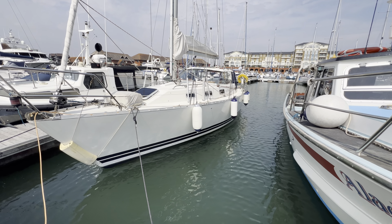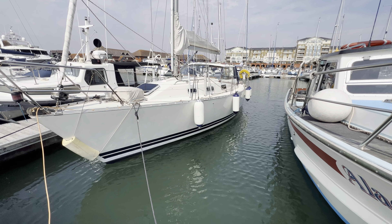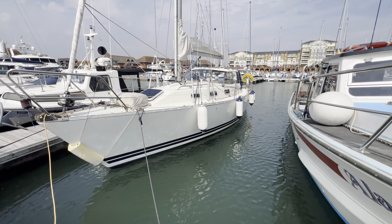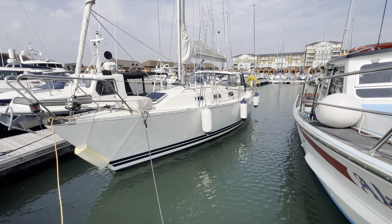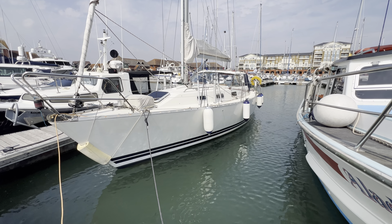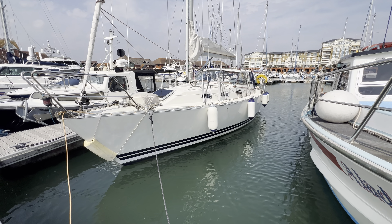Hi everybody and welcome to a tour of the hull in close-up of this LM33. As you can see she's a very nice, very clean looking, shiny, exceptionally beautiful boat. We're on the port side here and as you can see she looks very nice and clean.